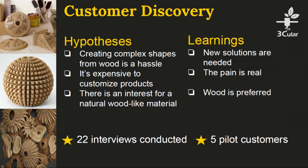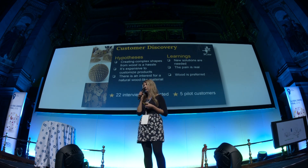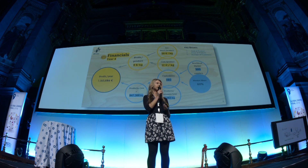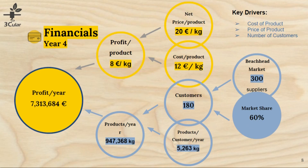We have done quite a lot of customer discovery. We found out that there is a problem when producing complicated wooden objects because it's too costly and time consuming. We already have five designers who have asked for our price offers and who are waiting for our solution to hit the market. There is also interest to use our solution in the repairing and restoration industry. Our material will cost 20 euros per kilo, comparable with the price of plastic filaments. Our beachhead market is the 3D printing material suppliers in Germany and the Netherlands, and we are planning to reach 60% of market share by year 4.